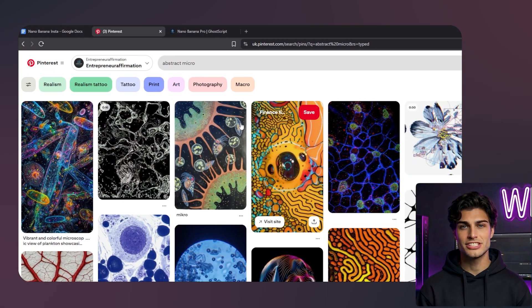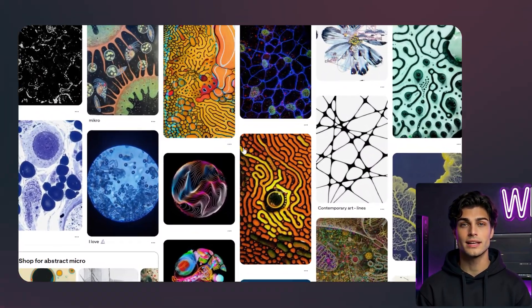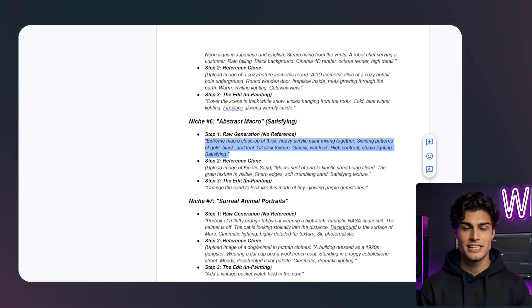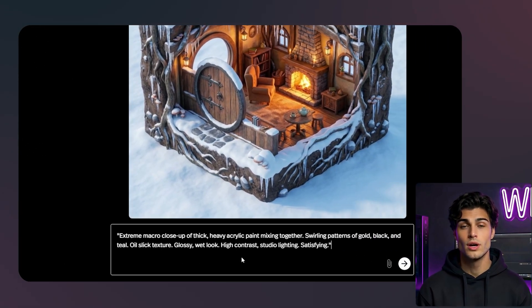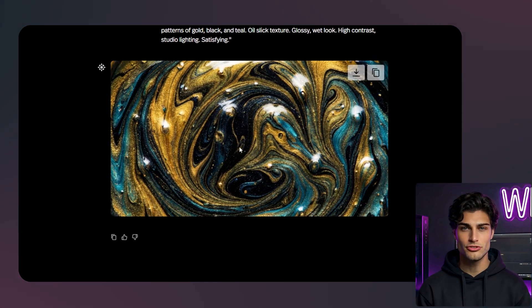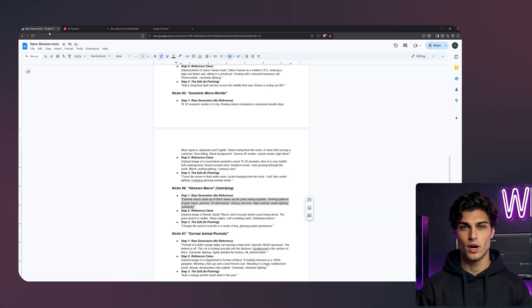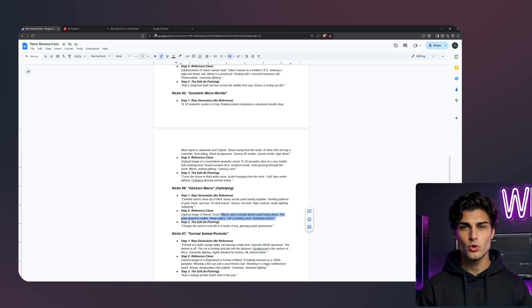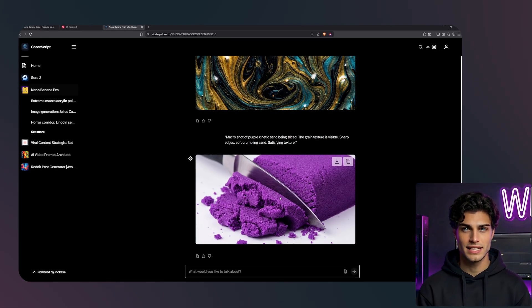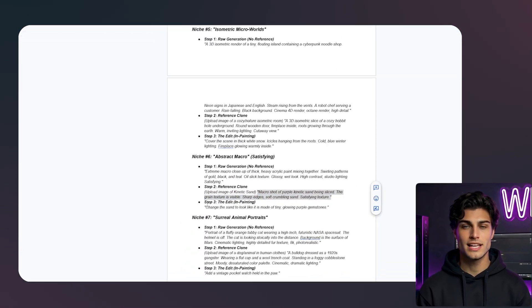Niche number six: abstract macro. This is the satisfying niche — slime, sand, fluid, crystals. Let's try mixing paint. I am going to paste a prompt describing an extreme macro close-up of thick, heavy acrylic paint mixing together. Swirling patterns of gold, black, and teal. Oil slick texture, glossy wet look, high contrast, studio lighting, satisfying. You can almost feel the texture — it looks sticky and wet. People stare at these images for hours. I saw a viral video of kinetic sand being cut — let's try to replicate that texture. My prompt will be: macro shot of purple kinetic sand being sliced, the grain texture is visible, sharp edges, soft crumbling sand, satisfying texture. It got the grain perfectly. It doesn't look like purple mud — it looks like individual grains of sand holding together.